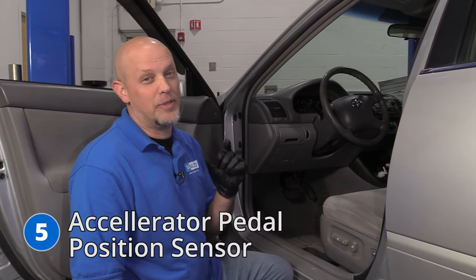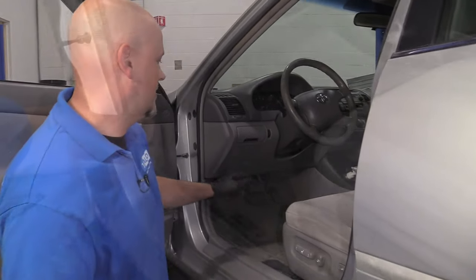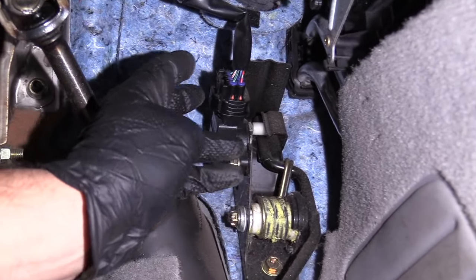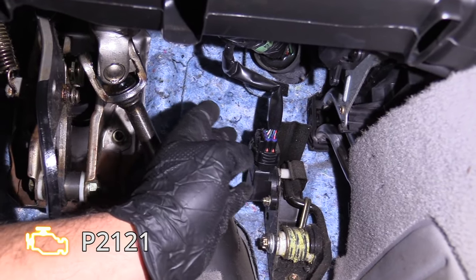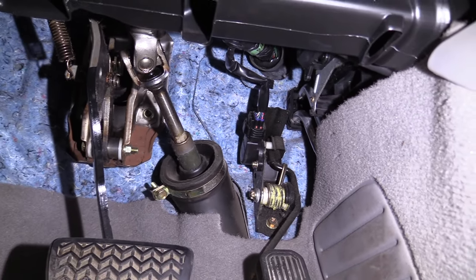Number five: the accelerator pedal position sensor, also known as the APP sensor — what we all call the gas pedal, and the sensor is right there. Sometimes you could have a bad or loose connector causing this. It'll cause an engine code with a P2121. The best way to fix it is to replace the sensor itself. Just double check that connector, make sure it looks good with no corrosion, replace the sensor, clear the code, and you should be good to go.